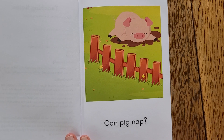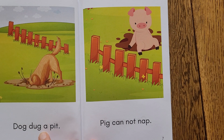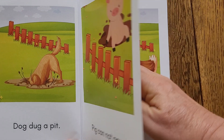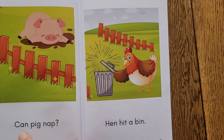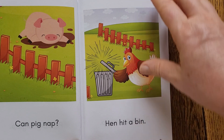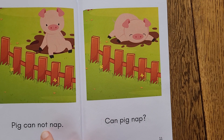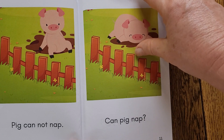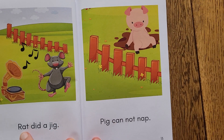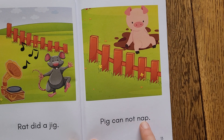Can Pig Nap? Dog dug a pit. Pig cannot nap. Can Pig Nap? Hen hit a bin. Pig cannot nap. Can Pig Nap? Rat did a jig. Pig cannot nap.